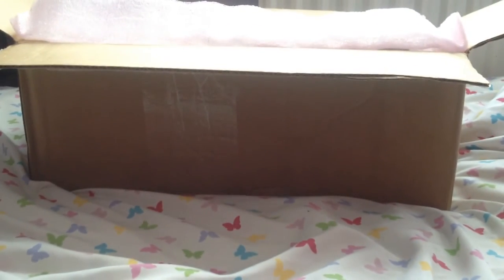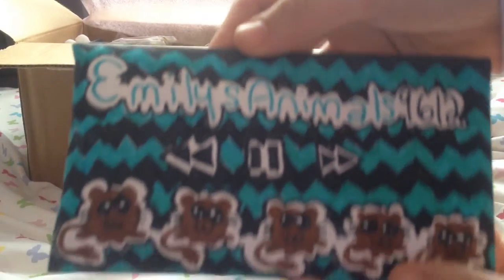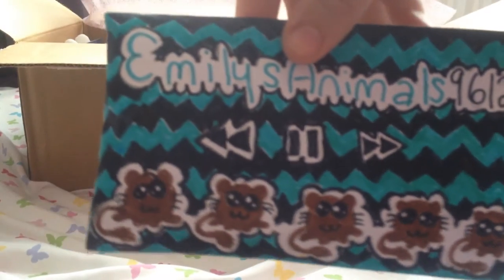I've just opened it and I'll go straight ahead and read the letter. Oh my god this is so cute — look at what she has done. How adorable is this? I'm definitely keeping that, it is so adorable.